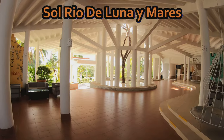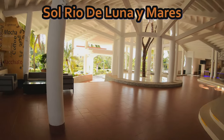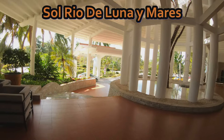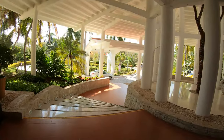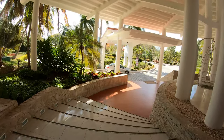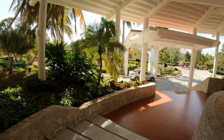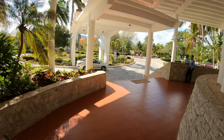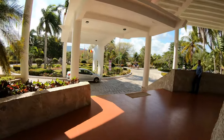So I'm at the Sol Lunas y Mars. This is the lobby on the Mars side — the Lunas side is shut down for repairs. This is the lobby area, and that's where we got dropped off by the bus.